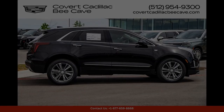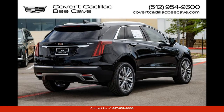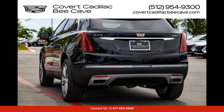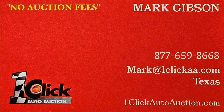Located in Austin, Texas, this 2024 Cadillac XT5 Premium Luxury is the perfect combination of style, luxury, and performance. Don't miss your chance to own this stunning SUV that is sure to make a statement wherever you go. Thanks for watching — subscribe to the channel and stay tuned.